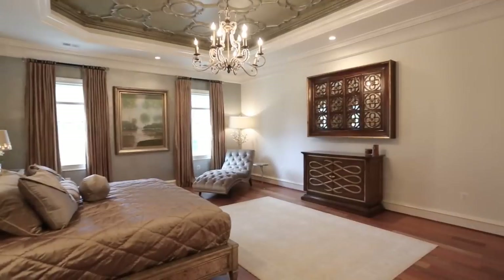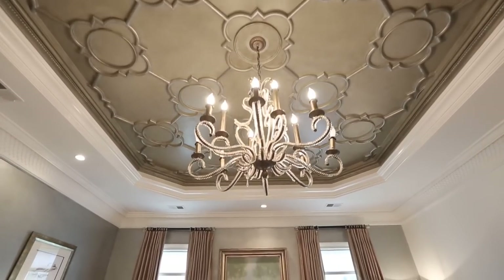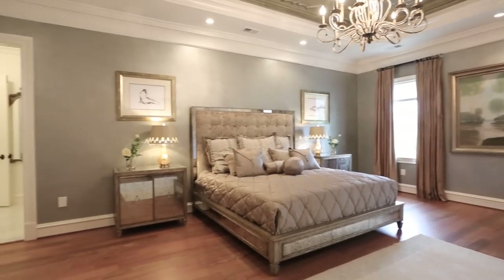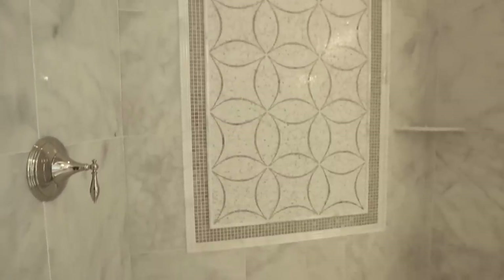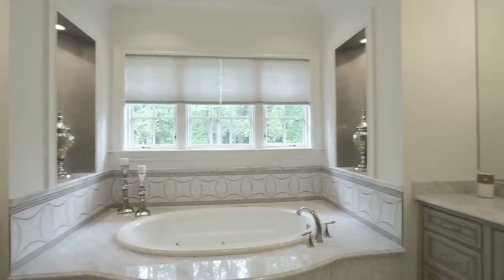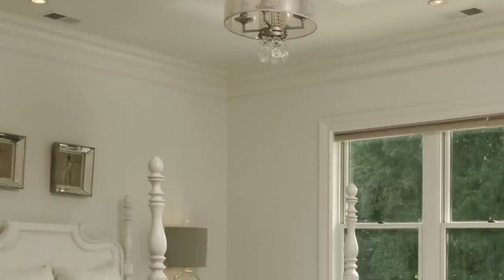The personal quarters of the upper level are highlighted by a second master bedroom suite with remarkable tray ceiling and marble bath. Five additional beautiful bedrooms with ensuite baths and a laundry room complete this level.